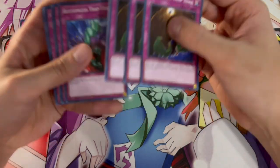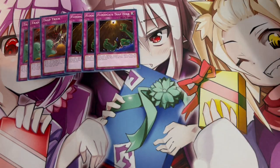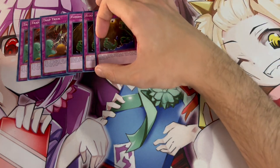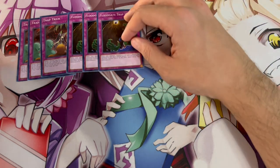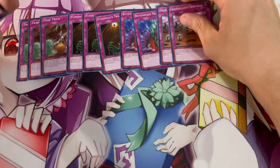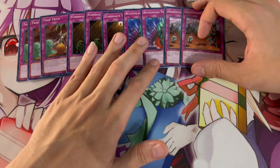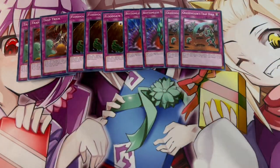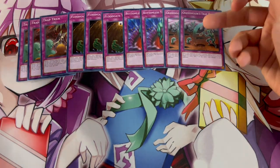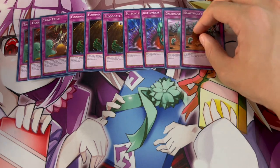Three Floodgate Trap Hole — this card doesn't need too much explaining, but in today's format being able to flip your opponent's Kostura monsters face down is absolutely crazy. In general this card is really good. Then we're playing two Bottomless and two Grave Diggers — both are searchable off Trap Trick, which is why we're playing two and two. Grave Diggers is really good especially going into time because it burns your opponent for 2,000 damage.